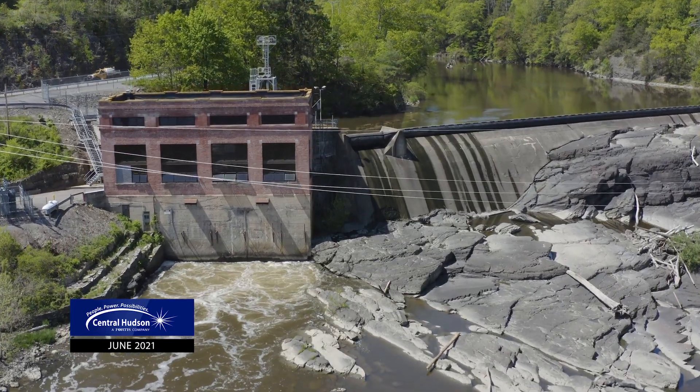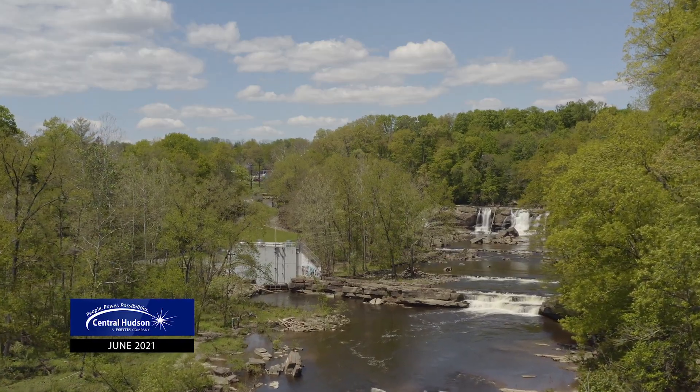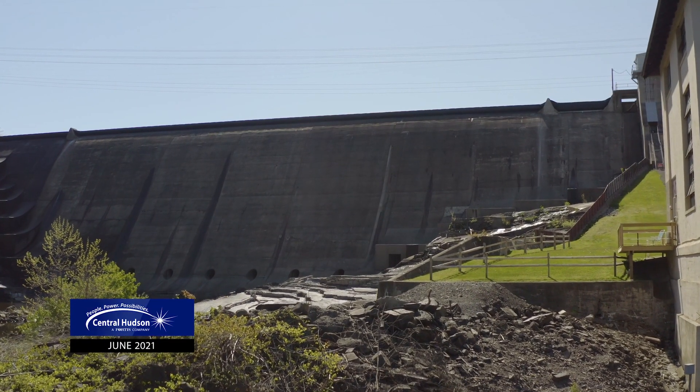Collectively, the hydro plants provide 80,000 megawatt hours of electricity per year — enough to power more than 10,000 homes and avoid 57,000 metric tons of carbon dioxide emissions. That's the equivalent of consuming nearly 6.4 million gallons of gasoline.